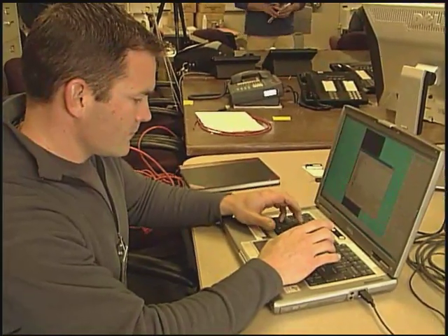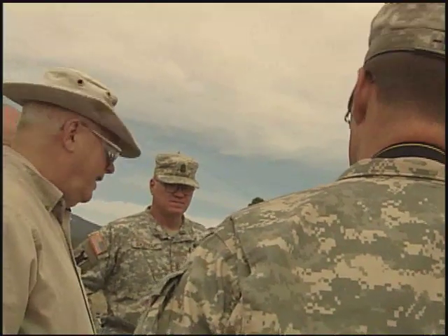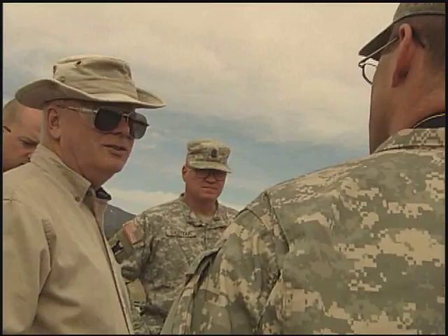We learn a lot from these gentlemen and ladies each time, and we know that we're increasing their overall safety and hopefully saving lives. So for me, I must say that this is definitely a class that I really enjoy teaching. I get a lot out of teaching this class. Using world-class science to save lives on today's battlefields — Los Alamos National Laboratory.